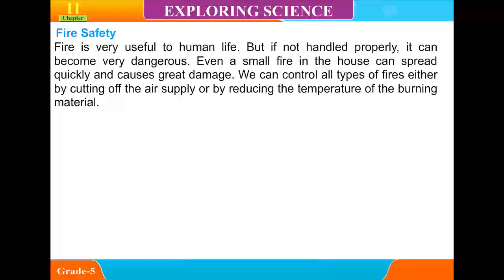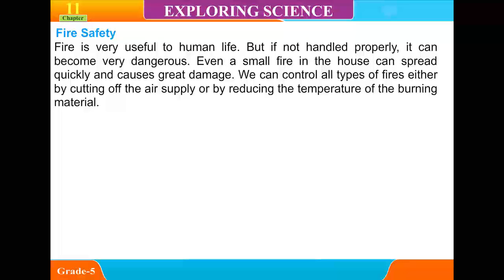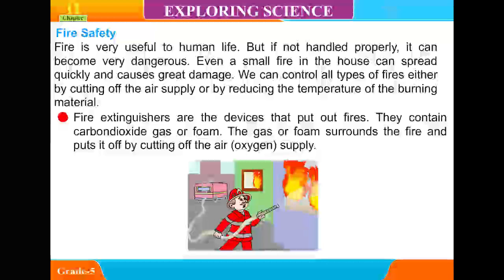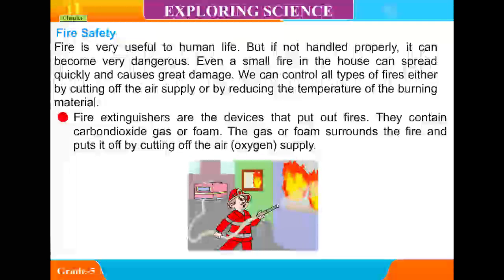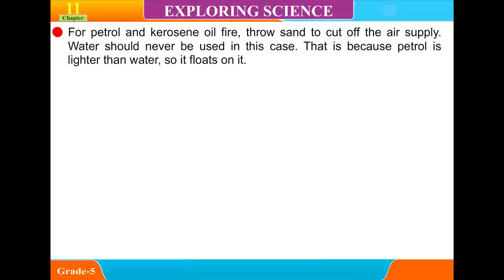Fire safety: Fire is very useful to human life, but if not handled properly, it can be very dangerous. Even a small fire in the house can spread quickly and cause great damage. We can control all types of fires either by cutting off the air supply or by reducing the temperature of the burning material. Fire extinguishers are devices that put out fires — they contain carbon dioxide gas or foam, which surrounds the fire and puts it out by cutting off the air and oxygen supply. For petrol and kerosene fires, throw sand to cut off the air supply. Water should never be used in this case.